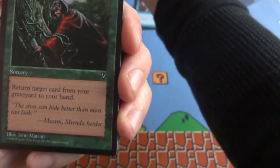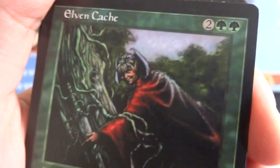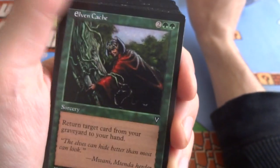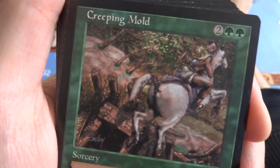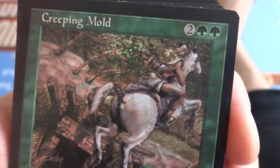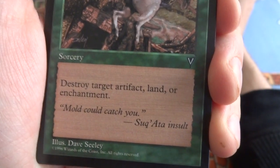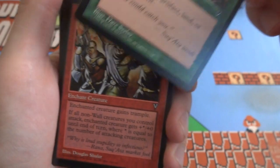Got an Elven Cache — look at the detail on this, she's got a creepy look, pointing in the tree like 'go in there.' 2 and 2 green, sorcery — return target card from your graveyard to your hand. Awesome — any card, could be creature, planeswalker, sorcery, artifact, or land. Return it to your hand. Love it. Got a Creeping Mold — look at this, got the horse running away, the mold creeping over there, looking backwards, he knows it's not good. 2 and 2 green, sorcery: destroy target artifact, land, or enchantment. Mold could catch you — boom. Land, artifact, enchantment — you are not safe with Creeping Mold at sorcery speed.